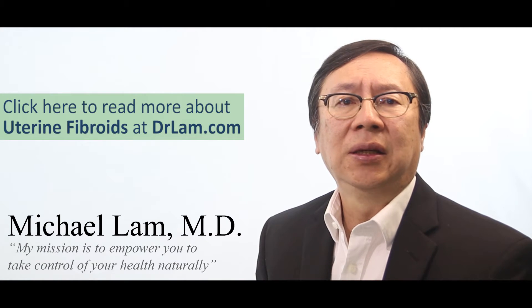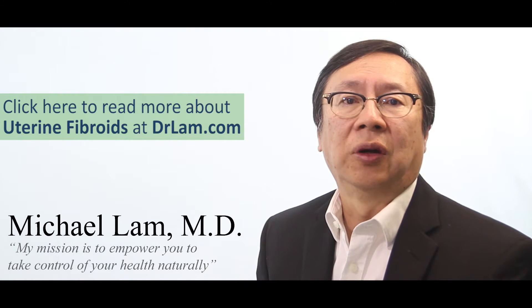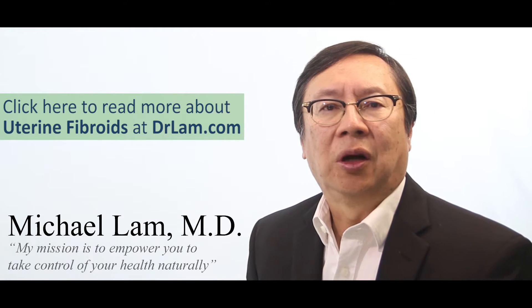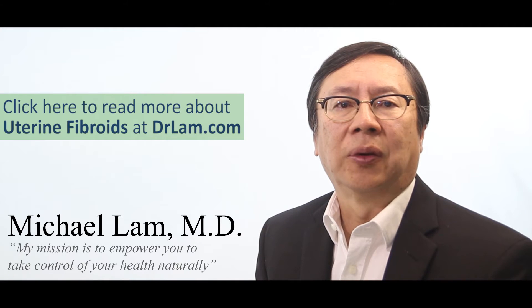Uterine fibroid is a very common condition that affects many females. Unbeknown to most, this process of fibroid formation actually takes years. In some women it grows fast, in some women it does not grow at all, and in some women it never happens. This is Dr. Lam, founder of DrLam.com, and we are going to go through in this video what the physiology behind fibroids is all about.